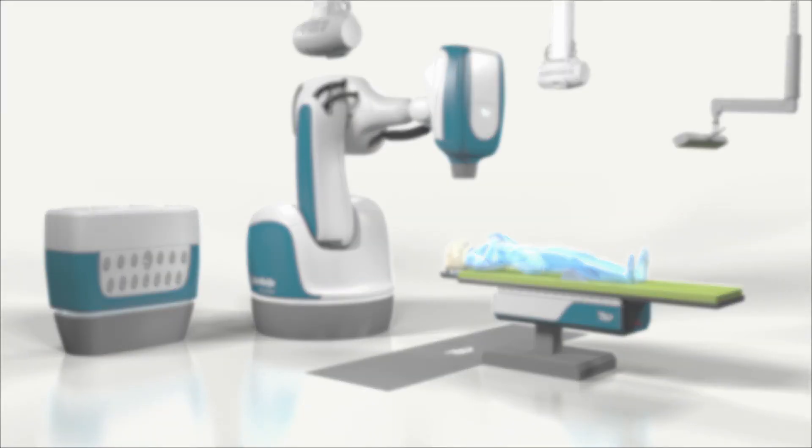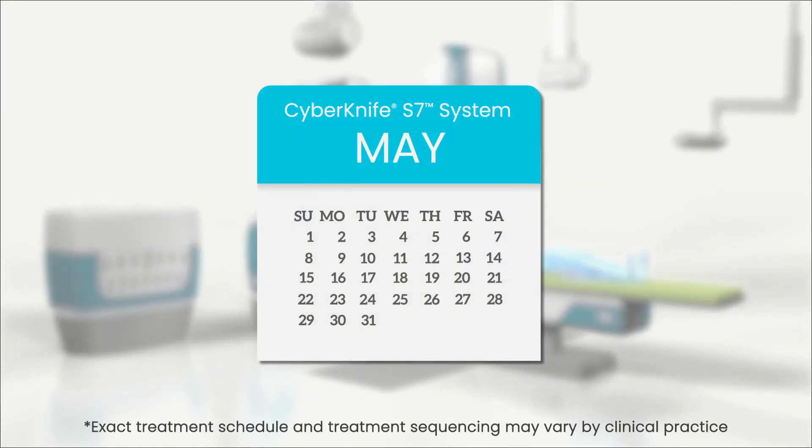With the CyberKnife S7 System, brain or spine indications can be treated with as little as one to five fractions, spread over one to two weeks, because healthy tissue receives significantly less unwanted radiation.